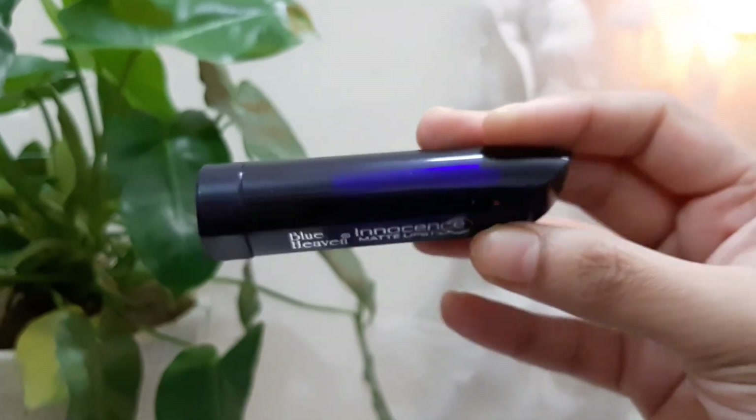Next up, I have another bullet lipstick from Blue Heaven — the Blue Heaven Innocence Matte Lipstick in shade 06. This bullet lipstick retails for 200 or 215 rupees and it has a very nice color payoff. I always like my lipsticks to be pure matte. It is a very nice red color lipstick, but it does have a bit of orange to it. So if you like a color that is between red and orange, this is a lipstick you should try. It's very beautiful for the festive season, and if your skin tone is similar to mine, it will suit you very well. If you are an orange lipstick kind of person, you can definitely try this out.